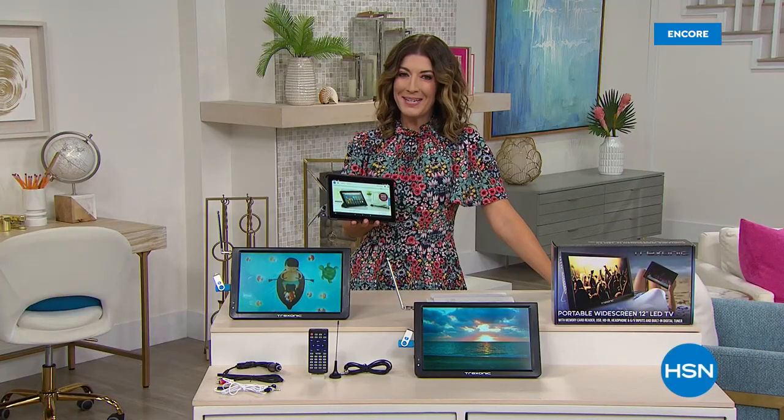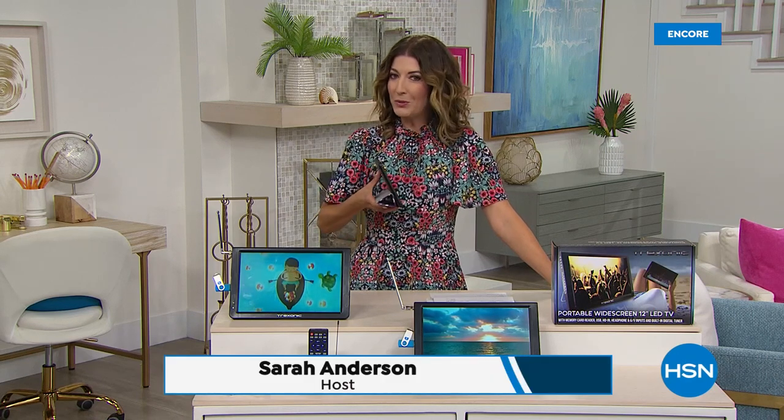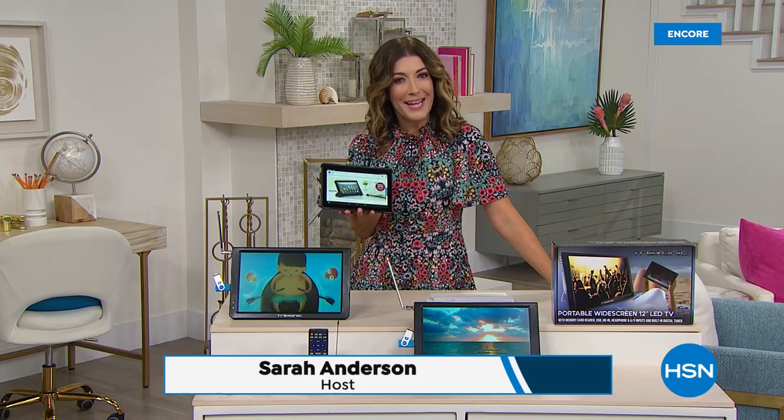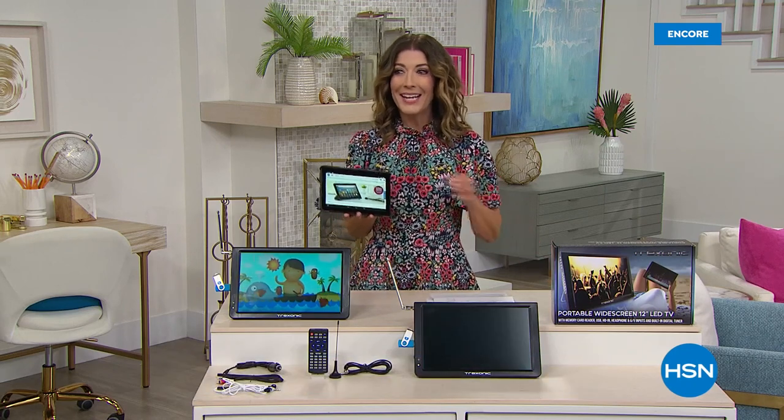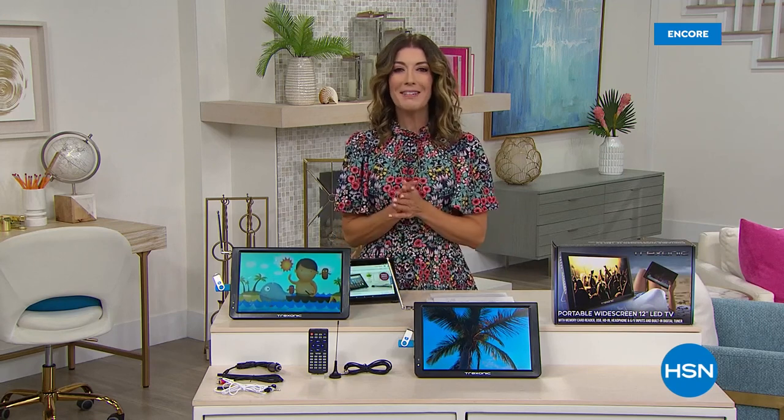Happy Monday, everyone. My name is Sarah — welcome back. Fewer than a thousand now to go around if you want the blue in our today's special — lowest price ever on the Amazon eight-inch Fire tablet. It is literally on fire — pun intended. Let's talk about TVs. I know what you're thinking, Sarah, I have a TV. But do you have a TV in your bathroom? Do you have a TV in your bedroom? Do you have a TV in your workout area?